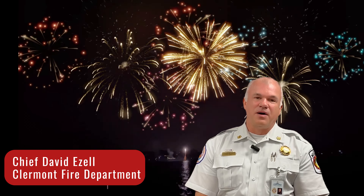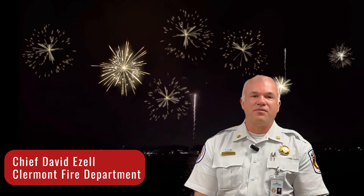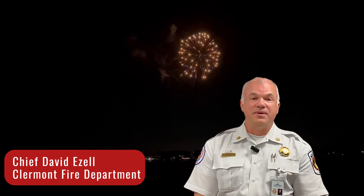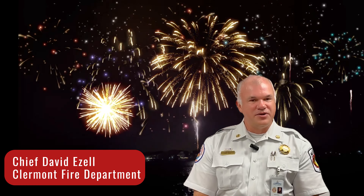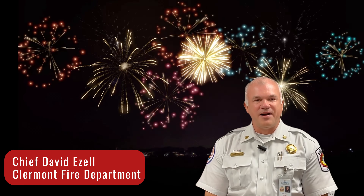This coming 4th of July, the City of Claremont will be hosting its annual Red, White and Boom ceremony at Waterfront Park, starting at 5 p.m. with the fireworks display at 9 p.m. We encourage you to come out and enjoy fireworks in a safe manner. Stay safe and enjoy the 4th of July holiday.